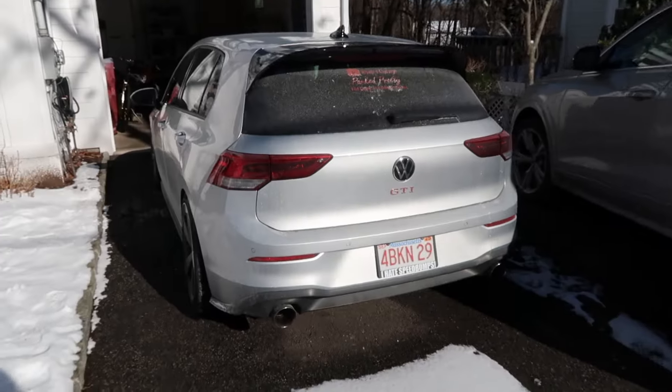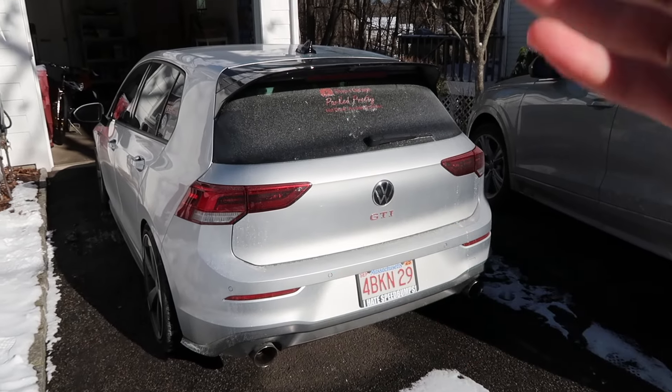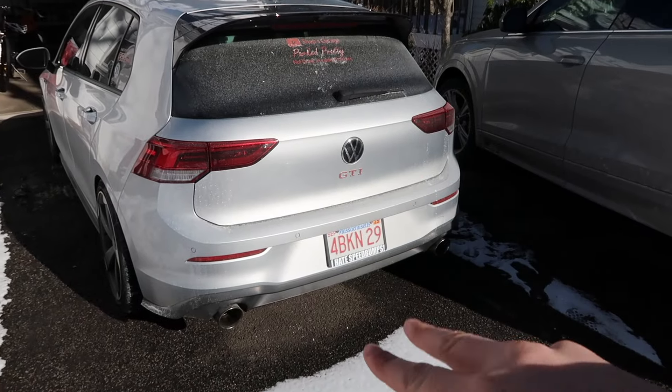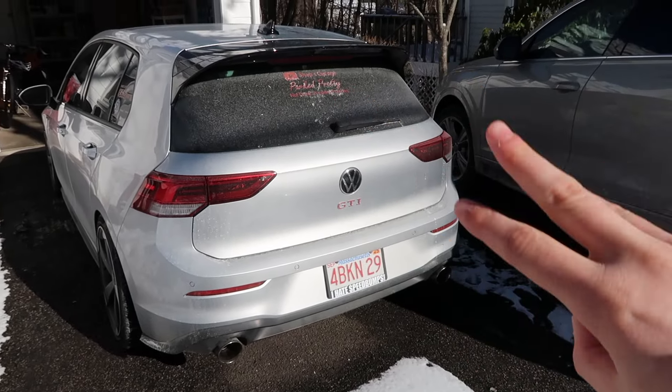Now, I have owned my Mark 8 GTI for over two years, so I really know a lot about these cars, and today I want to go over everything you guys need to know if you're interested in buying one. I want to start off with the pricing and trims, and then we'll dive deeper into the car. So, there are three main trim levels on this car: the S, the SE, and then the Autobahn.